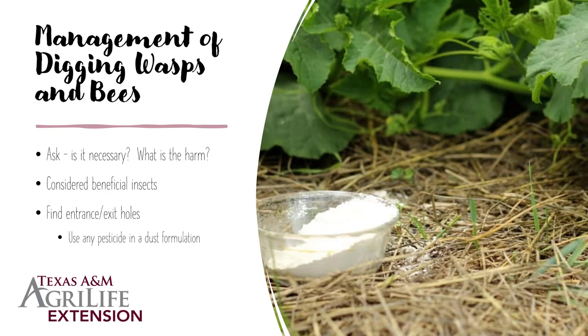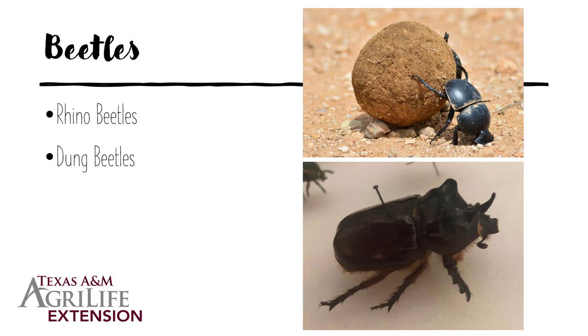If you feel you have to manage the digging wasps and digging bees, first ask yourself: is it absolutely necessary? What are they harming? Is it just a nuisance seeing them flying around? Do you really consider that a reason to put out a pesticide and kill something that is a fabulous pollinator or a very good part of the ecosystem? If you cannot stand them, find the entrance or exit hole and use any pesticide that's in a dust formulation — diatomaceous earth or any dust formula. Sprinkle that in and around the hole, and as they come in and out they will get it on their body and eventually succumb to that pesticide.